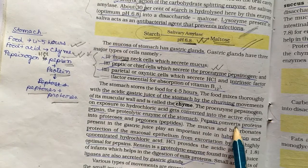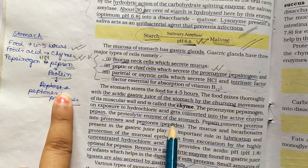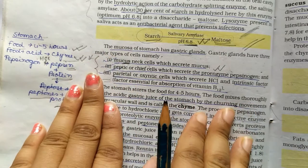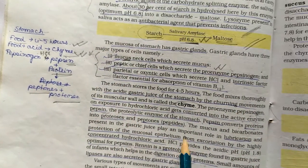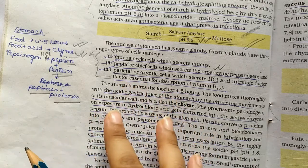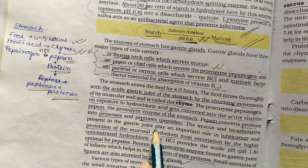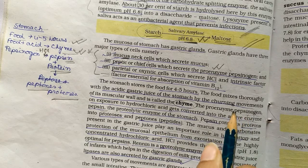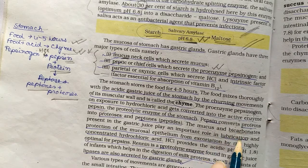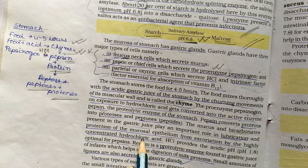Pepsin converts proteins into peptides. The mucus and bicarbonate present in the gastric juice play an important role in lubrication and protection of the mucosal epithelium from excoriation by the highly concentrated hydrochloric acid.